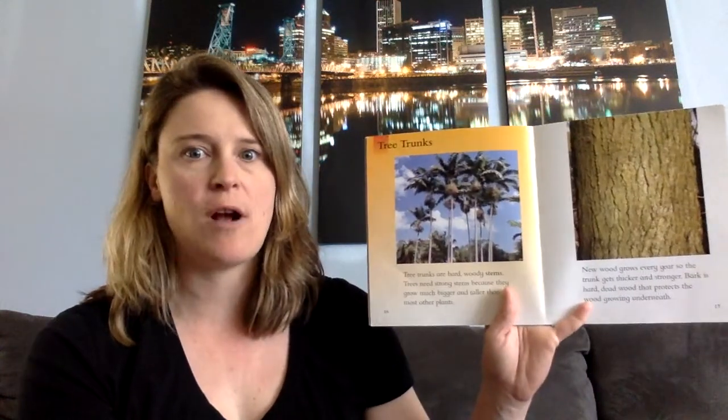Tree trunks. Tree trunks are hard, woody stems. Trees need strong stems because they grow much bigger and taller than most other plants. New wood grows every year, so the trunk gets thicker and stronger. Bark is hard, dead wood that protects the wood growing underneath.